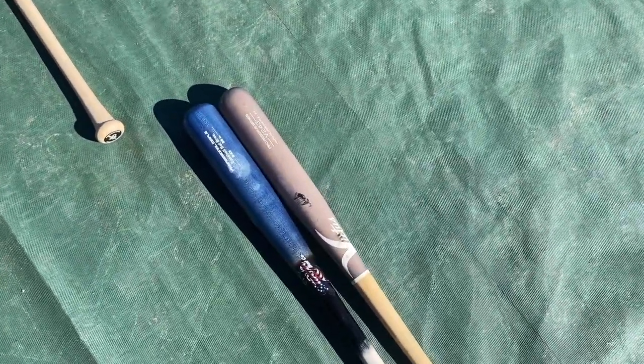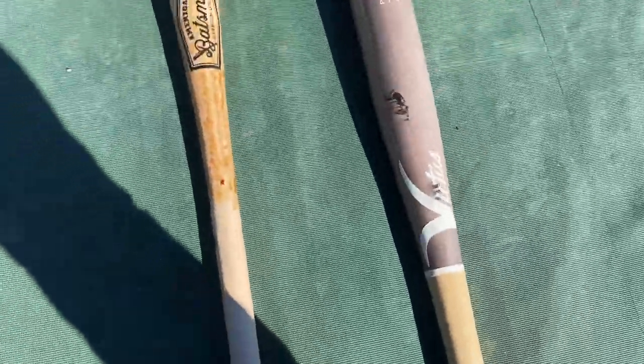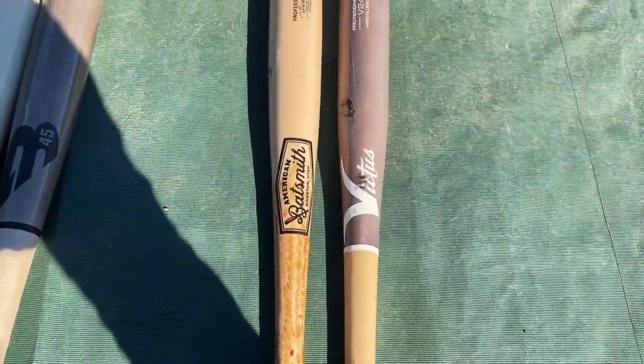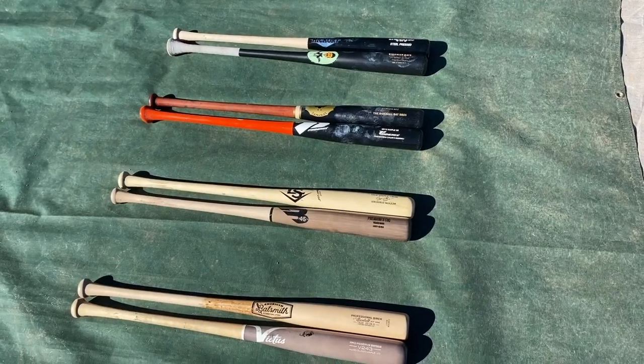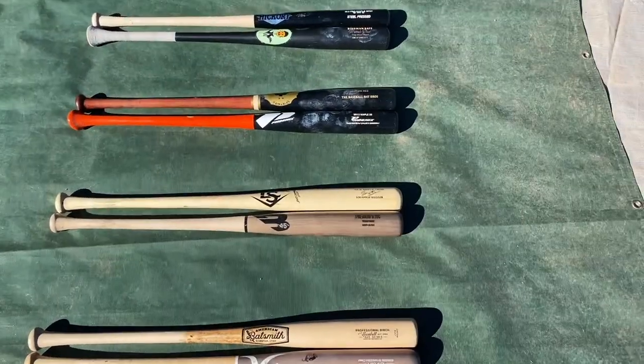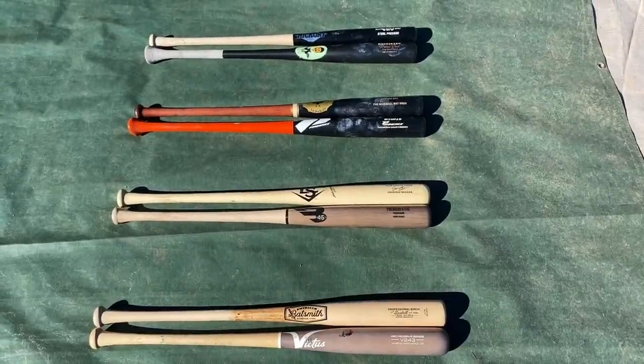Stinger honestly put up a really impressive showing hanging with the big boys, but the Victus just squeaked its way through — really solid cut of wood. We're going to have the Victus 243 against the American Batsmith TS-28 in the Elite Eight. That is a pretty gnarly looking Elite Eight right there — which four of these will move on to our Bat Madness 1.0 Final Four?